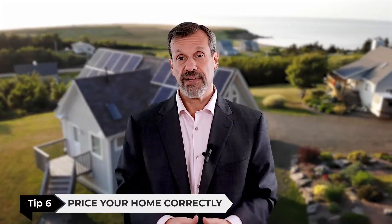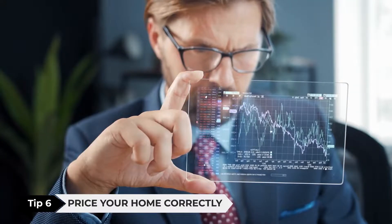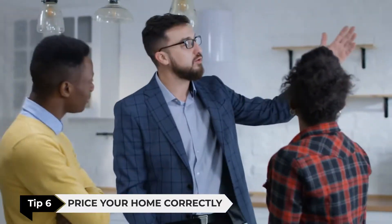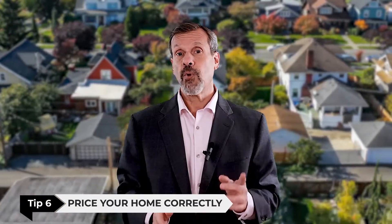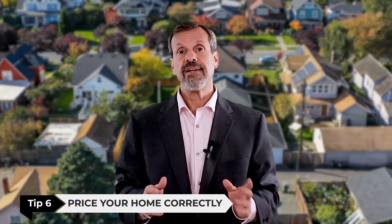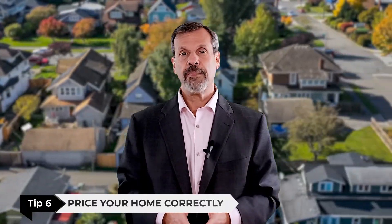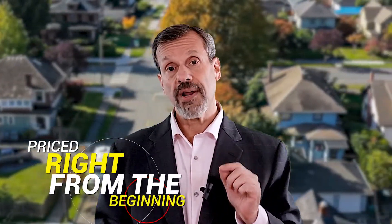Tip number six: price your home correctly. This is where a realtor can be particularly helpful. A good realtor will know the market and, with the emotions removed that you may have, they can give you an honest opinion of the market value of your home and have supporting data to back it up. An incorrectly priced home can sit on the market and stigmatize its marketability, which will cost you more money down the road versus having it priced right from the beginning.